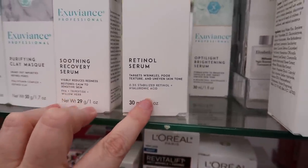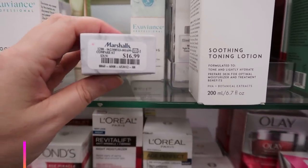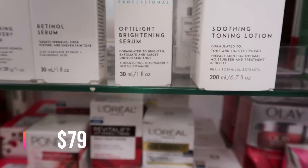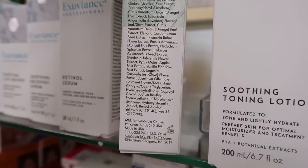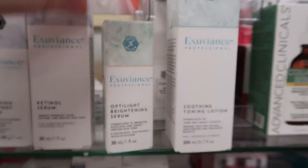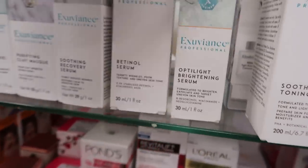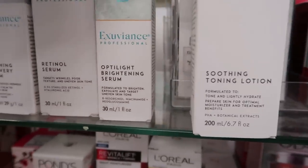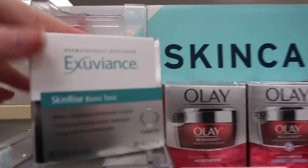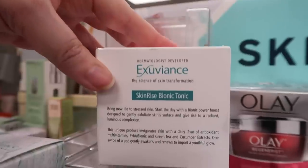The Soothing Recovery Serum is $14.99. There's also a Retinol Serum with 0.3% stabilized retinol and hyaluronic acid for $16.99. Then the Optilight Brightening Serum — but denatured alcohol is the fourth ingredient, which causes me face burning so I'd never use this. Some products include denatured alcohol to help actives like niacinamide penetrate the skin better. That one is $14.99.